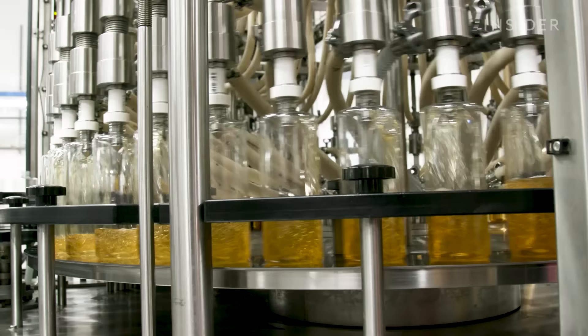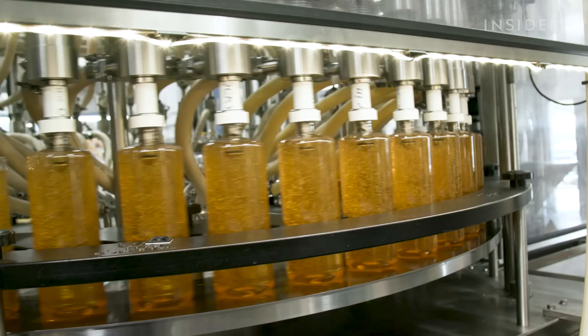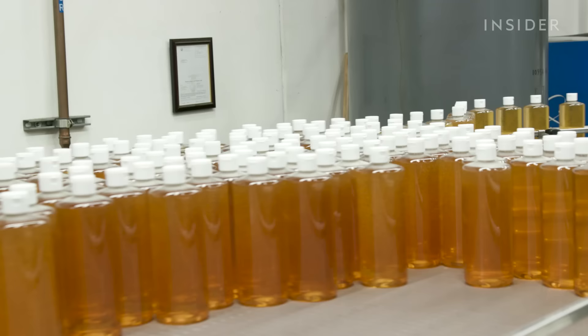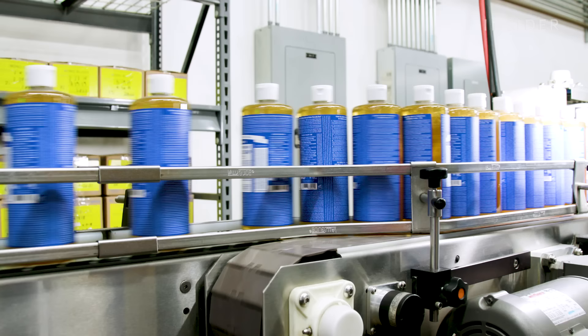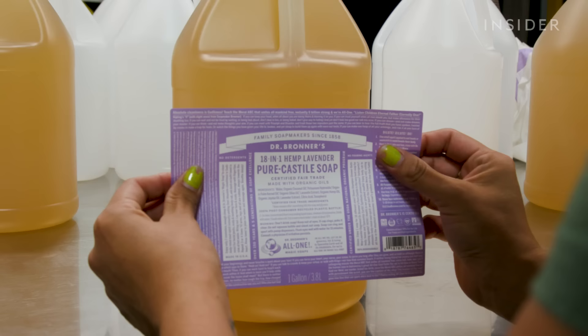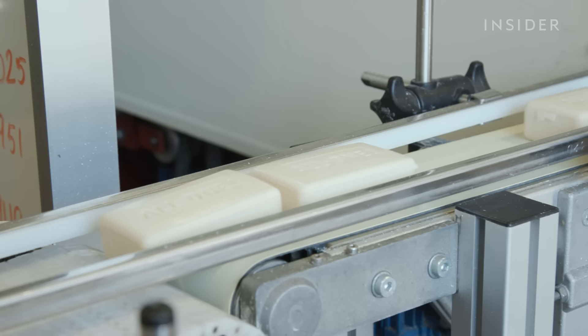Soap is filled into various sized bottles in its facilities. Although the company mainly uses automated machinery, some mini- and gallon-sized bottles are still filled by hand.